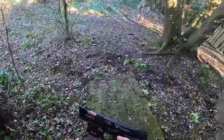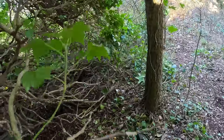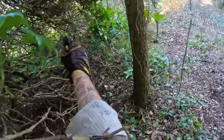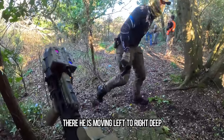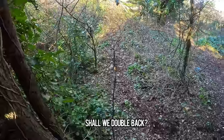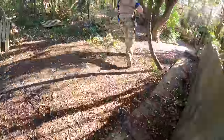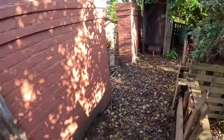Another one down. Quick, quick. Yeah, there he is — moving left to right now, deep. See that? Go on then. Crows Nest captured! We hunt down the survivors making a run for it.